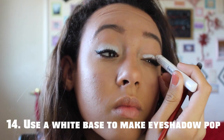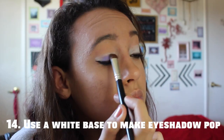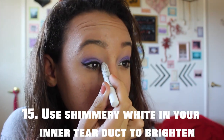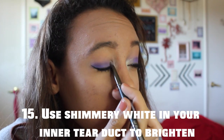If you're using bright eyeshadow, make sure to apply a white base before the eyeshadow to make it pop — although this bright eyeshadow is not really an everyday look, or really an any day look for me. Use a shimmery white or light color in your inner tear duct to brighten your eyes.